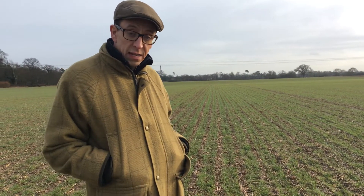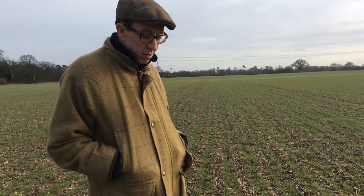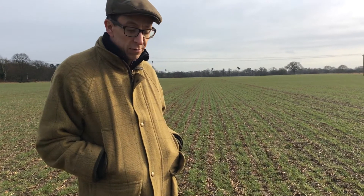This had two passes with the result rake and then we rolled after drilling, after it had hazed off. When we drilled it didn't look pretty behind — it looked cloddy and less than ideal, I'm not going to lie. But we rolled after it hazed off and I'm reasonably happy with how it's looking.